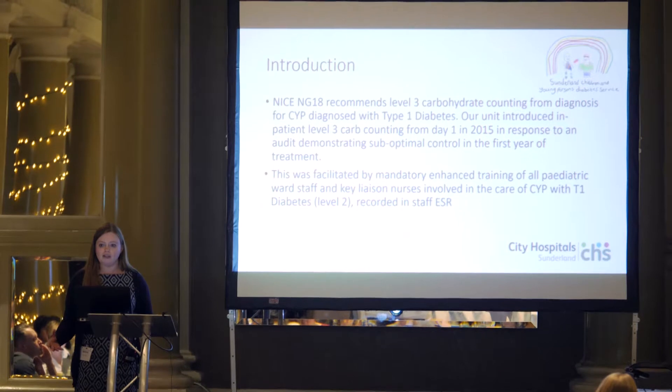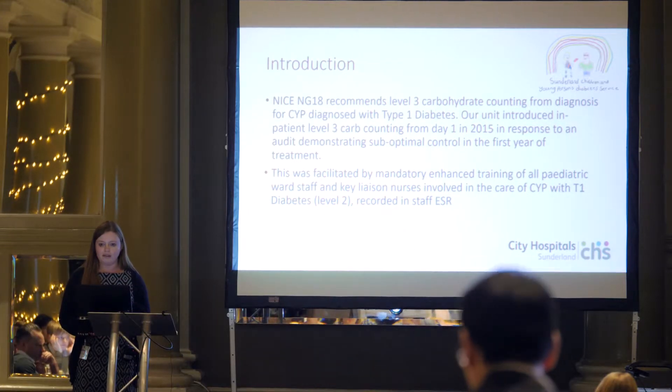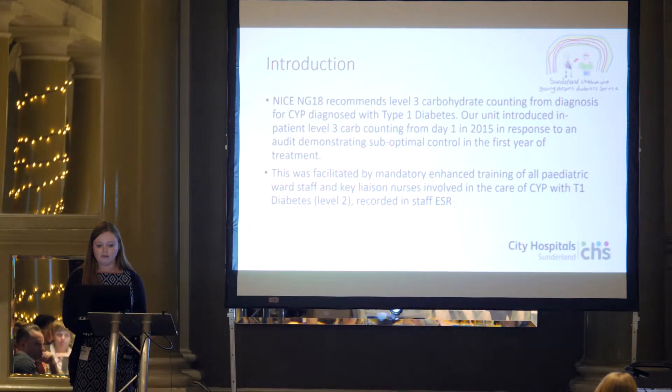A lot of the main education is done by the diabetes team, but in Sunderland the children are admitted to the ward for a stay of several days and a lot of that education is done by the ward staff. So the ward staff need to have as good an education so they can deliver the same consistent messages as the team providing the main input, giving families experience of carb counting at different points during the day.